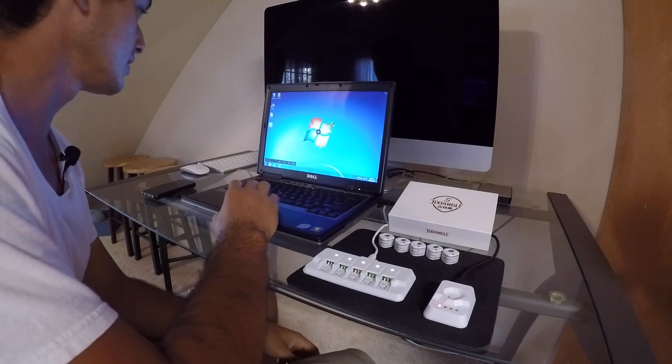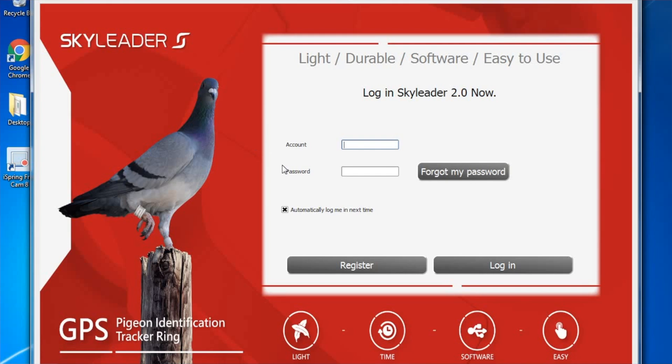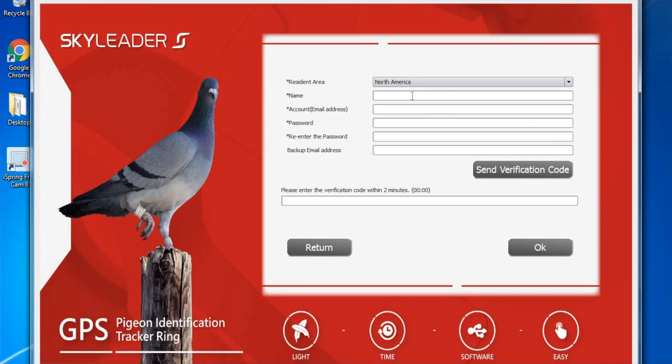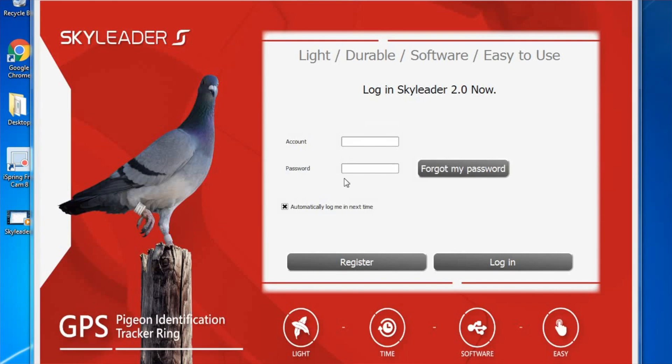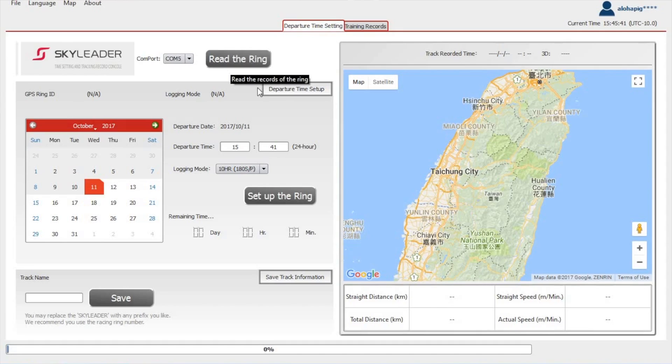Now I'm going to open the software from Sky Leader. You'll open Sky Leader 2 and make a new account. Go to Register, click 'I understand and agree with all terms,' then Next. Here you select your region, enter your name, email address, a password twice to verify, and a backup email address. Click 'Send Verification Code' — they'll send it to your primary email. You have two minutes to enter it to verify the account. Press OK and it'll say your registration is complete.